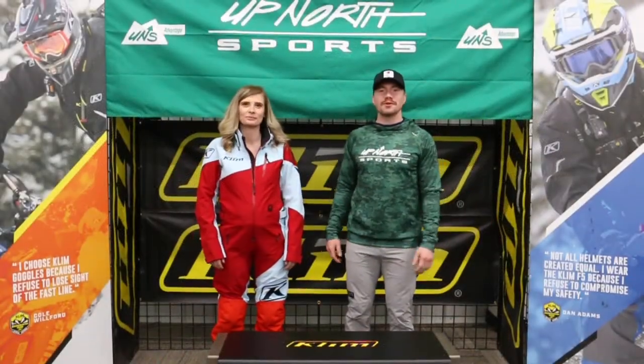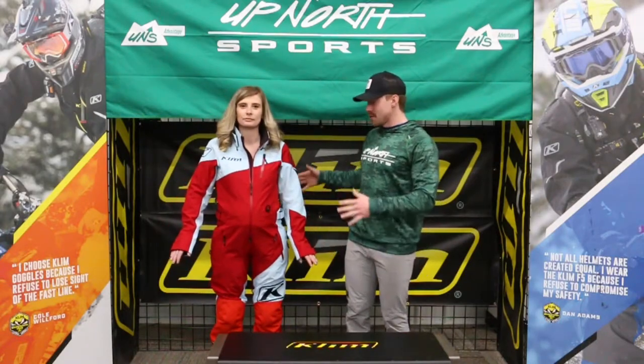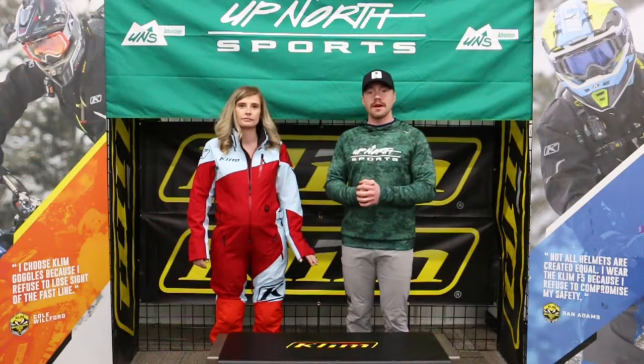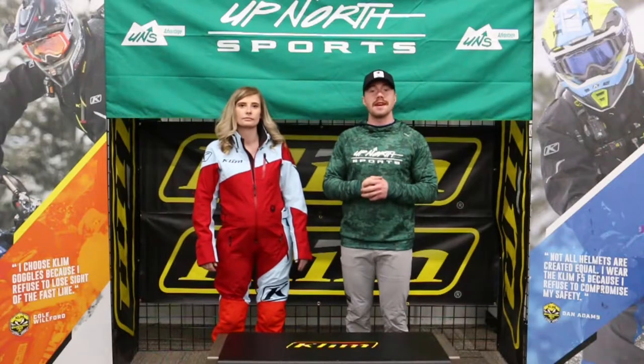Alright guys, Brittany is in the Shredzo one piece this year. It's coming in four colorways — she's got a new colorway right here, super sweet, and there's three others. It comes in sizes ranging all the way from extra small to 2X, and there are some short sizes in there.